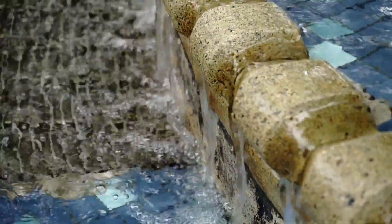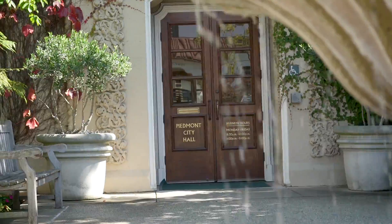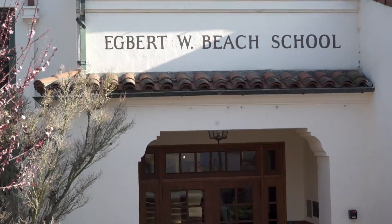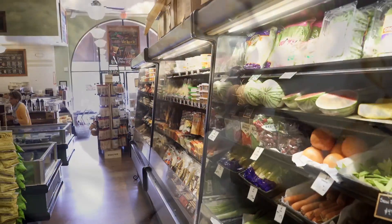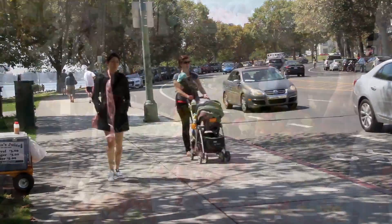You can't talk about properties like this without understanding the neighborhood it's located in, and Three Nace is in one of the most tranquil yet convenient locations in the East Bay. Located in Piedmont with its wonderful array of parks and highly ranked schools, this home is an easy distance to the shopping areas of both Piedmont Avenue and the Grand Lakeshore areas of Oakland.